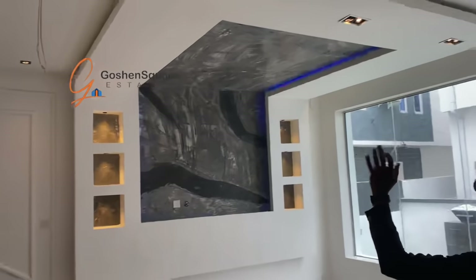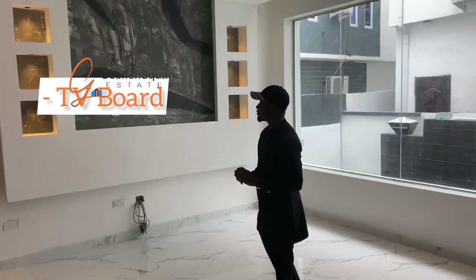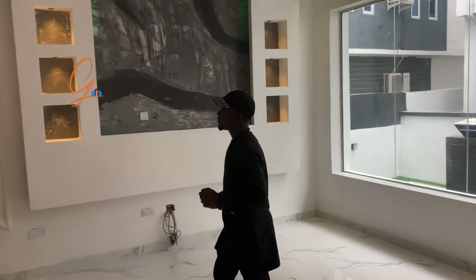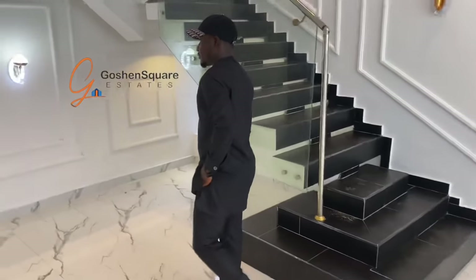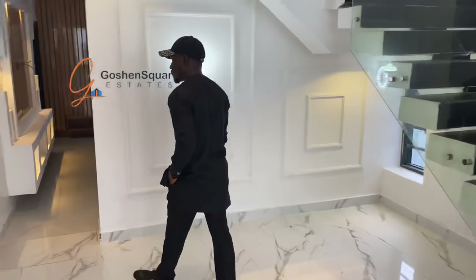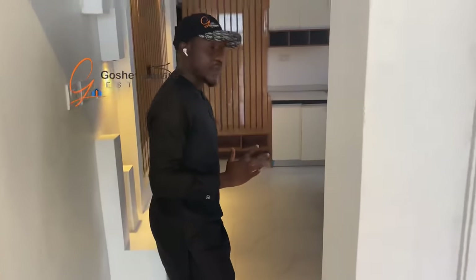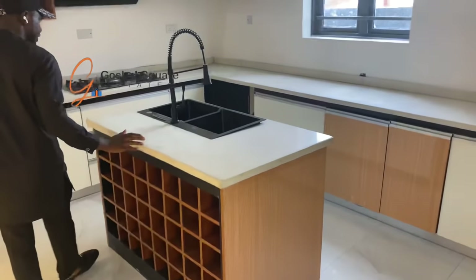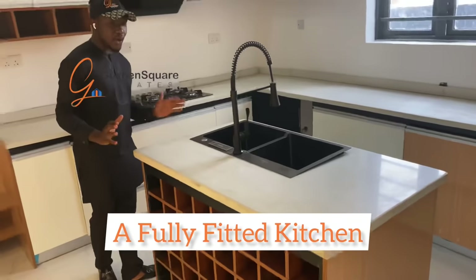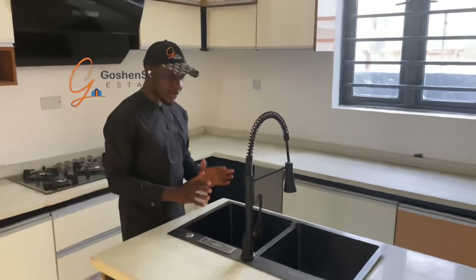And here is a beautiful living room. It comes with a beautiful design — see the wall. And right here, we have the kitchen. The kitchen is fully fitted. It comes with an island table and the sink.